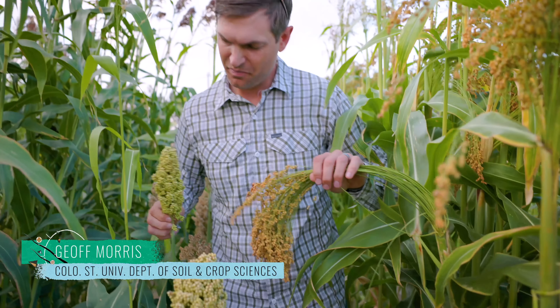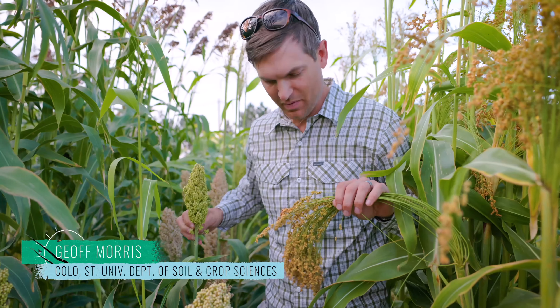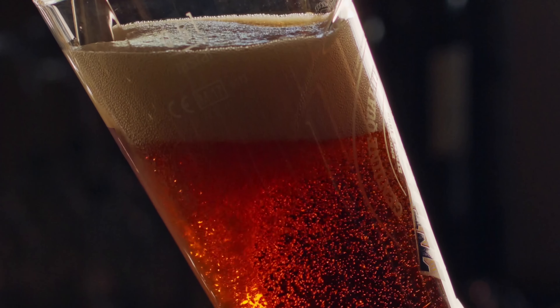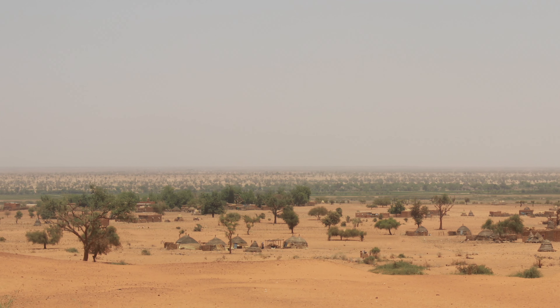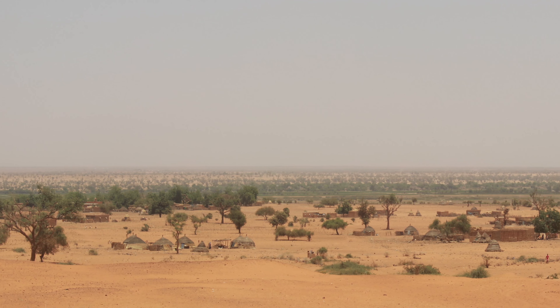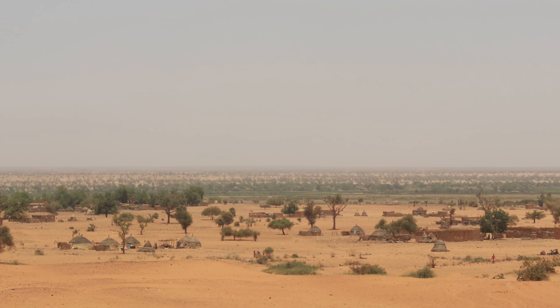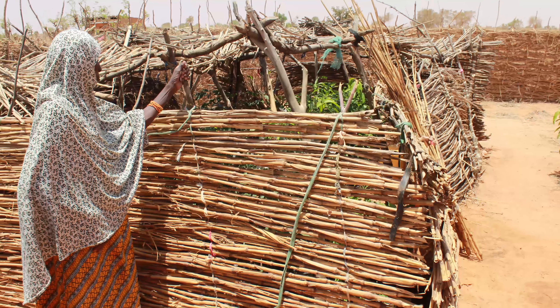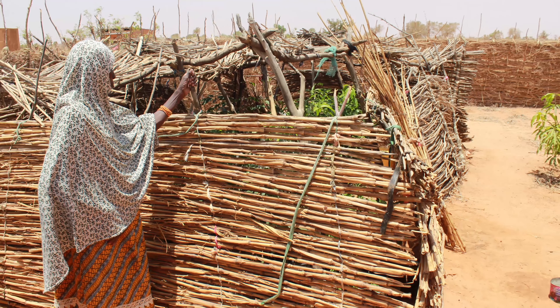Most places around the world where sorghum is grown, it's actually grown for staple foods — the breads and porridges and beverages that make up the majority of people's diets in a lot of semi-arid areas. Sorghum is one of the main crops that people grow there just for their everyday livelihood. They also use it as building material, fencing material, or to build their homes.